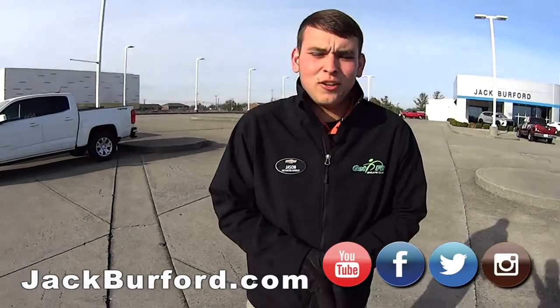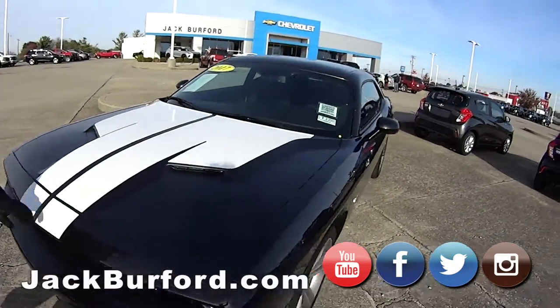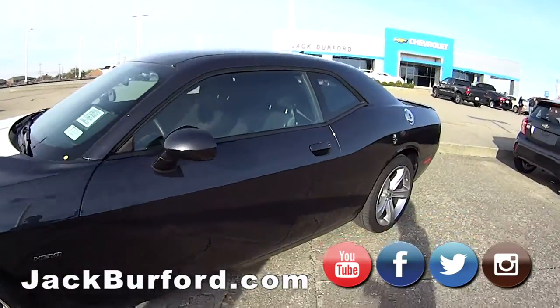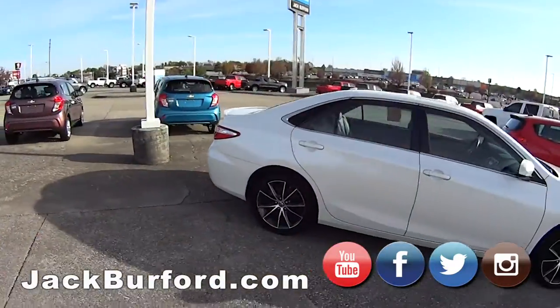Hey everybody, it's a Saturday morning here at Jack Burford. We just got a few cars I want to go through with you — these are all on our used side. Right here we have a 2017 Dodge Challenger. This car has the Hemi, has around 10,000 miles, super clean, been well taken care of.